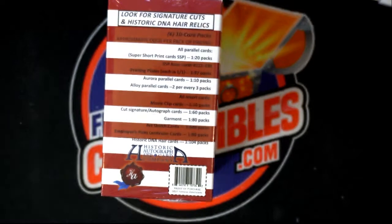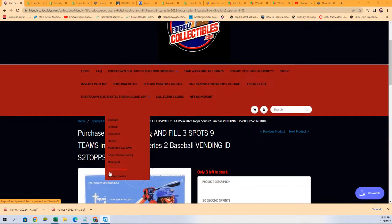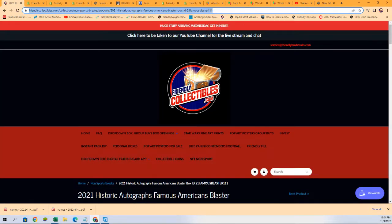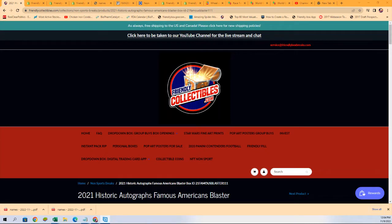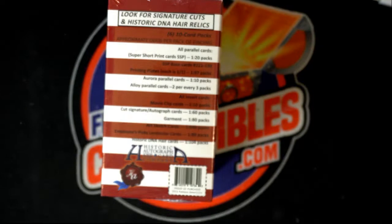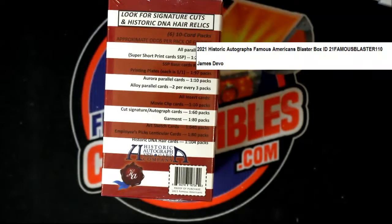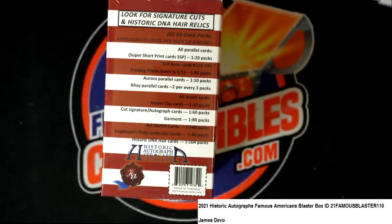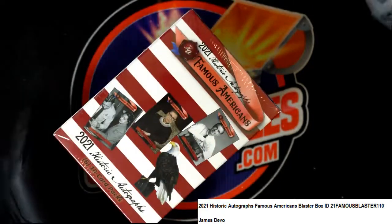I just went ahead and put up the next one available. Make sure that's right up there. Here's a link if anybody's interested in doing any of these blasters — this is a blaster box you can get. Alright James, good luck, here we go.